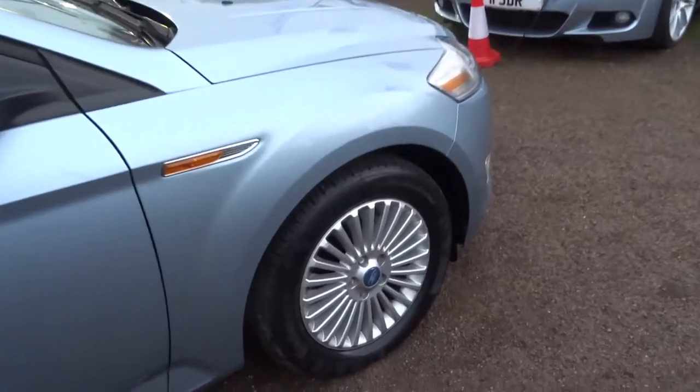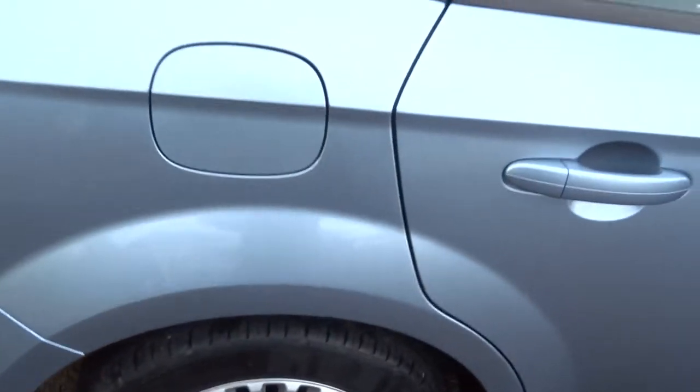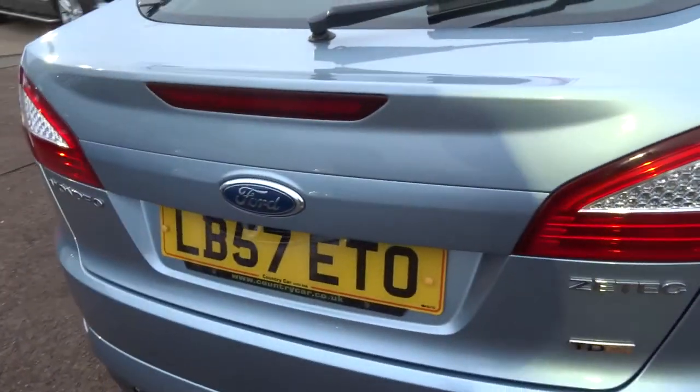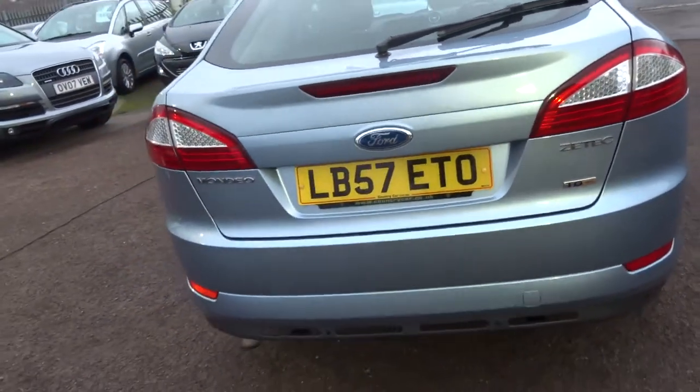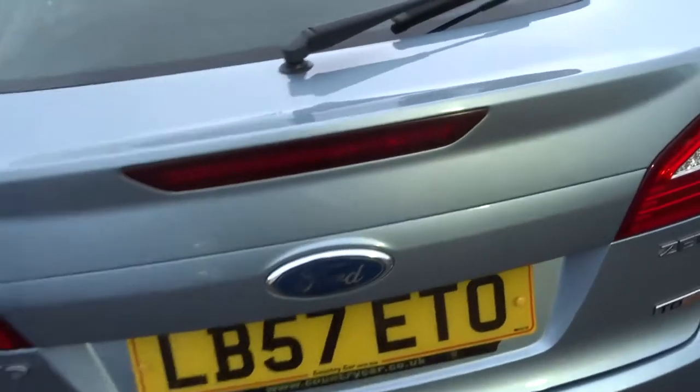It has thin spoke alloys, it's a 2 litre diesel, 50 to the gallon, 125 mile an hour top speed, insurance group 17, and £185 a year for the road tax with a generous boot as well.